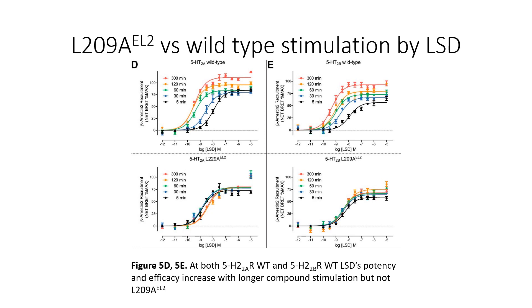Looking at the 5HT2A mutant type L229A EL2, we notice that with longer exposure times from 5 to 300 minutes, the efficacy and potency of the drug do not increase much, because it is easy for the drug to escape out of the receptor.